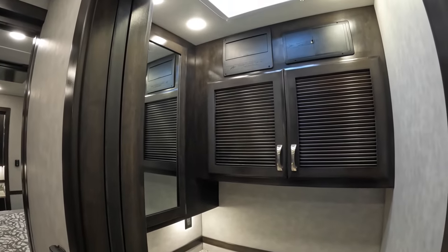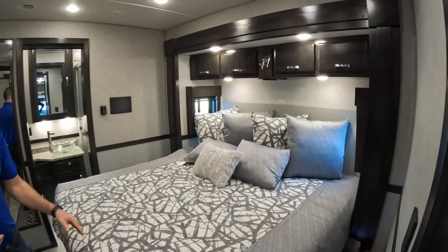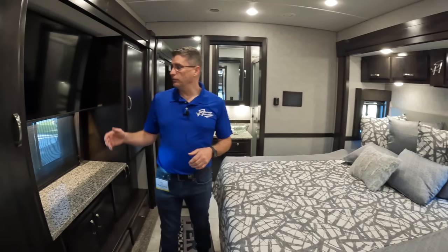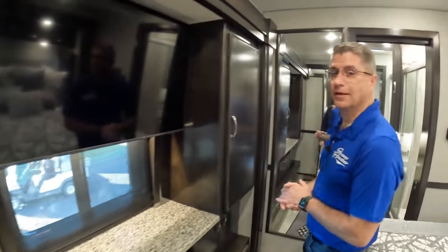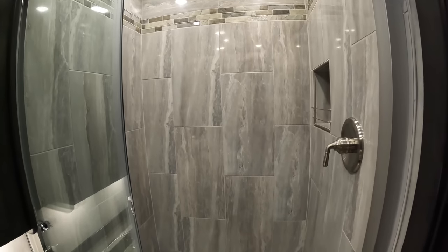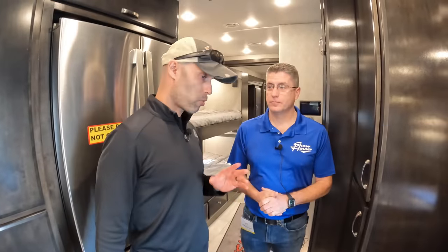We have a king bed on a slide-out with an Ortho Rest mattress with a gel top, notched out for the slide motor — a true 72-by-80-inch king bed. There's a 43-inch QLED TV in the bedroom, plenty of hanging space, closets, and storage below. In the back we have a tiled shower, a vessel sink, another macerator toilet, and plenty of storage inside the restroom.